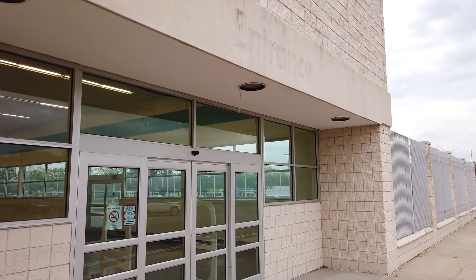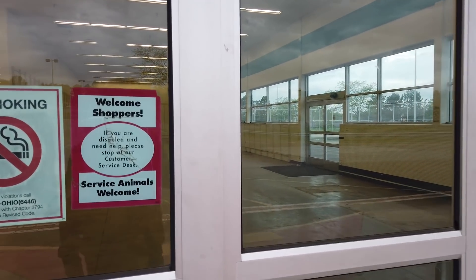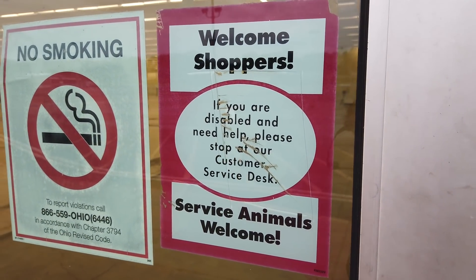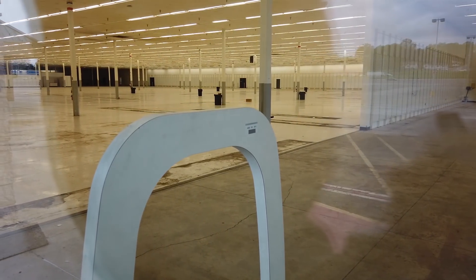So here's the garden center side — absolutely nothing in there. But you get a pretty good view of the inside of the building from here, probably an even better one from the other windows on the other side.